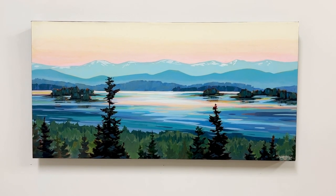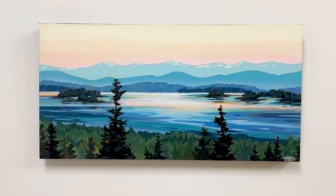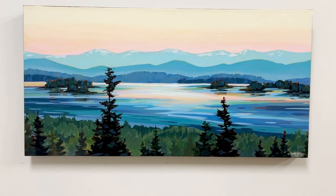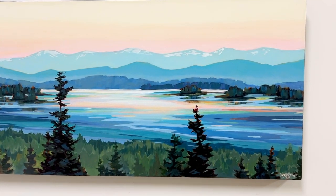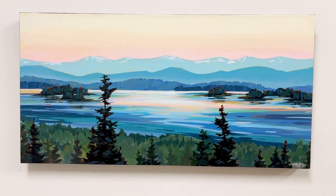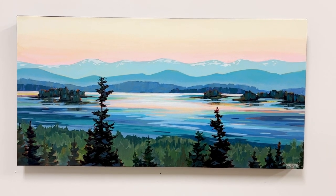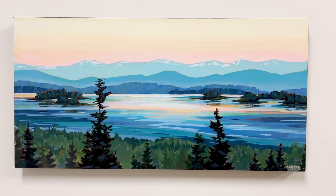I didn't really love my brush lines in the first one and the colors just didn't have harmony, so I painted over top of it — not entirely, but in part. And I think you'll also notice that this painting is a little bit more graphic, a bit less realistic than some of my other paintings.